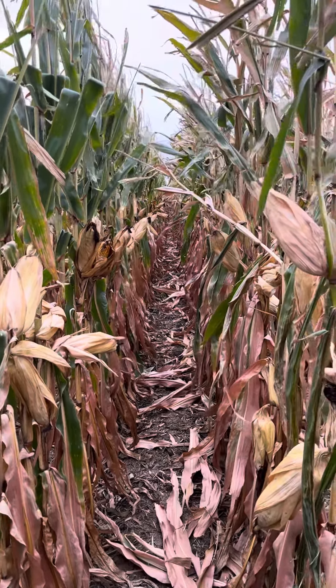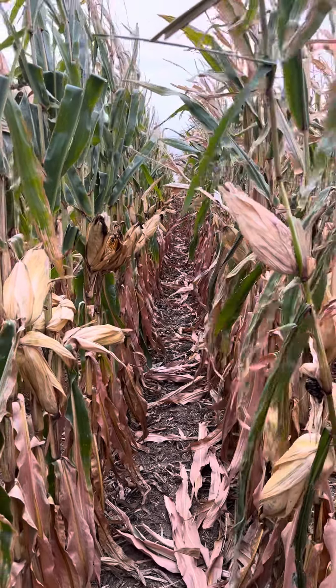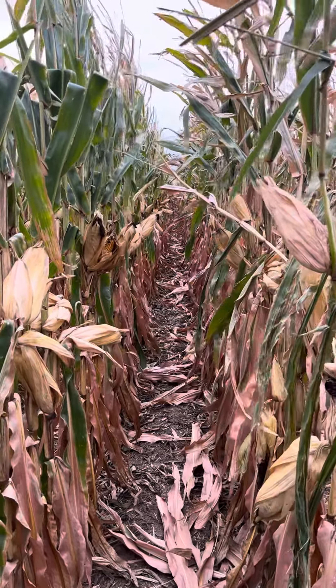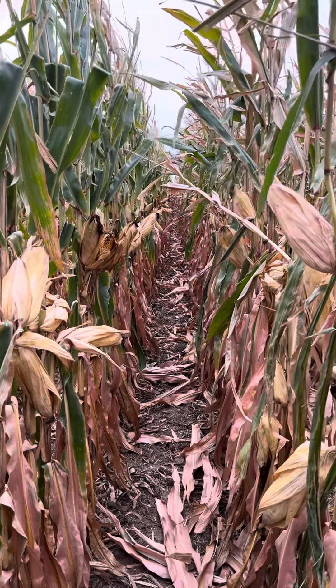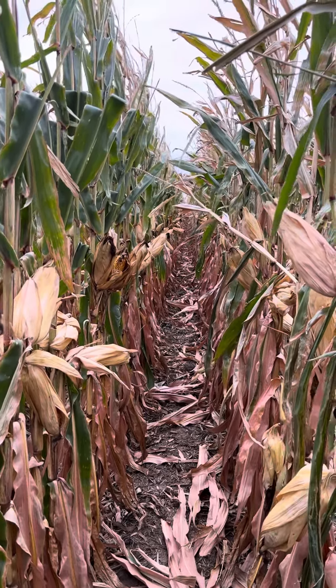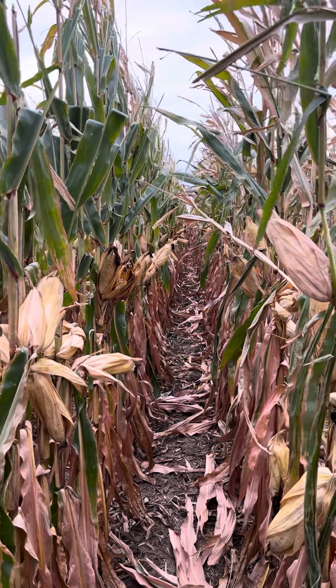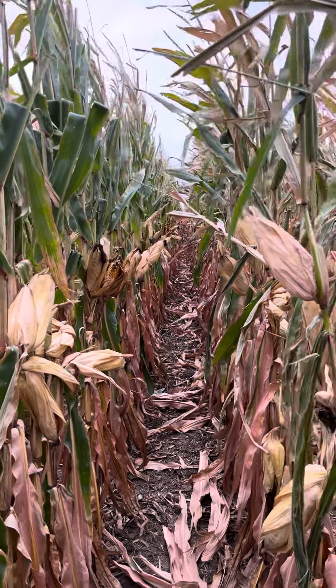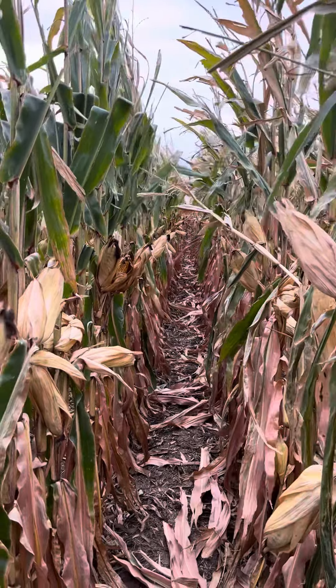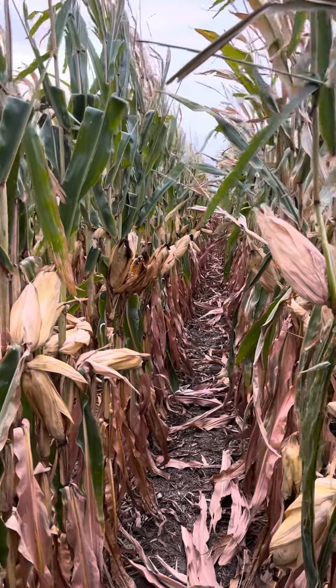We had a frost — probably not a full killing freeze — earlier in the week, and as you can see, this got frosted a little bit but really never got much frost on it. Going through here, this plot is probably sitting at moistures around 17 to 20, and you still see a lot of upright leaves, nice grain quality, and nice stalk quality in here.